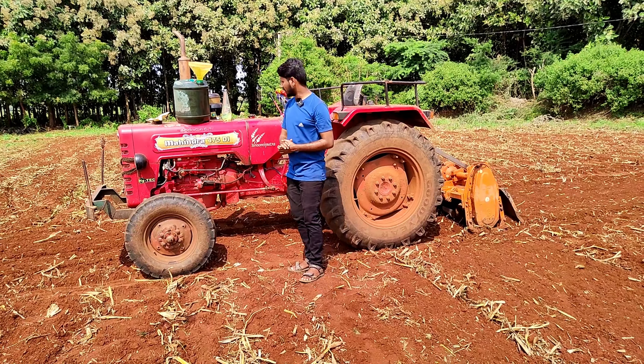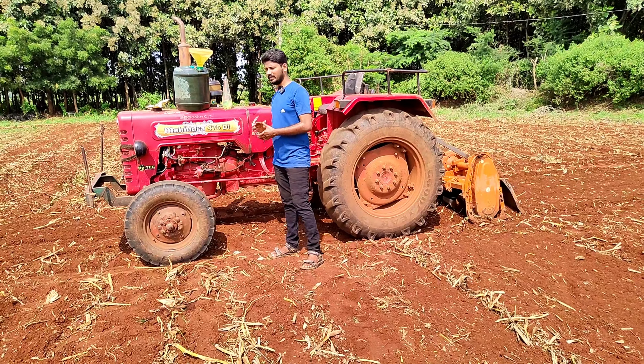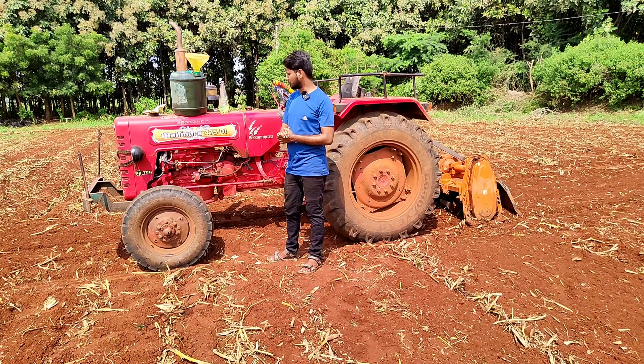Welcome to Air Vehicles YouTube. Today is Mahindra 4758. We are going to get the mileage test of the tractor.